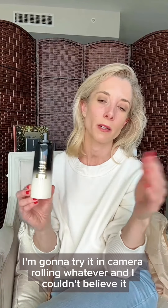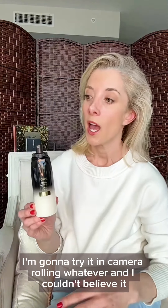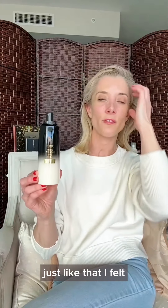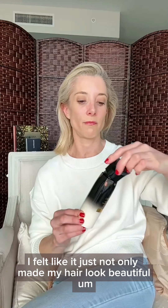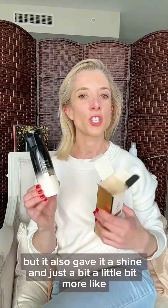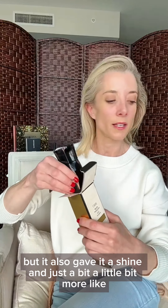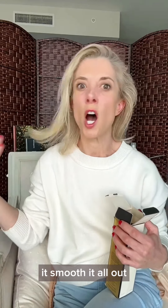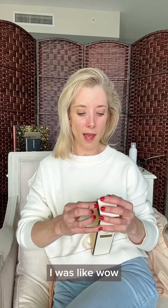I used this in the middle of a product demo — I hadn't really tried it, just camera rolling, and I couldn't believe it. I had blown my hair out the night before and just like that it not only made my hair look beautiful, like I'd just blown it out, but it also gave it a shine and smoothed out those little crinkles you get from sleeping. I was doing it before the gym and thought, wow, I'm going to have the prettiest hair at the gym today.